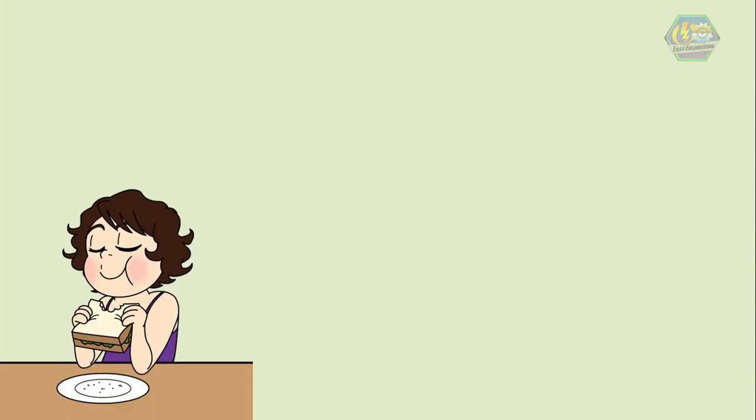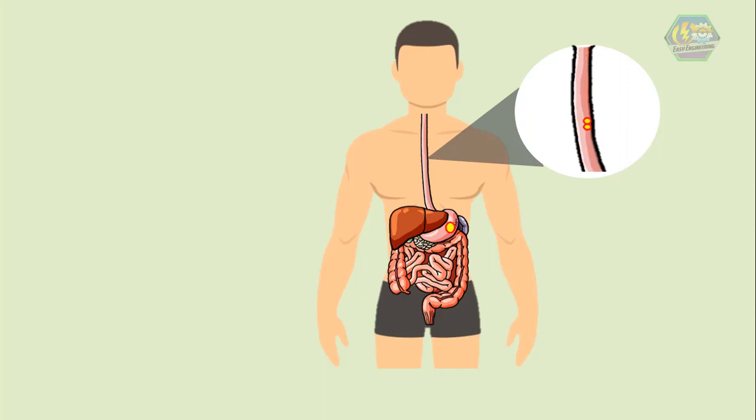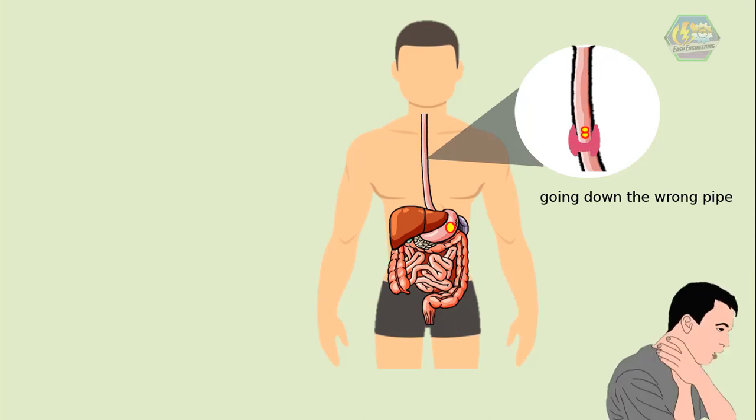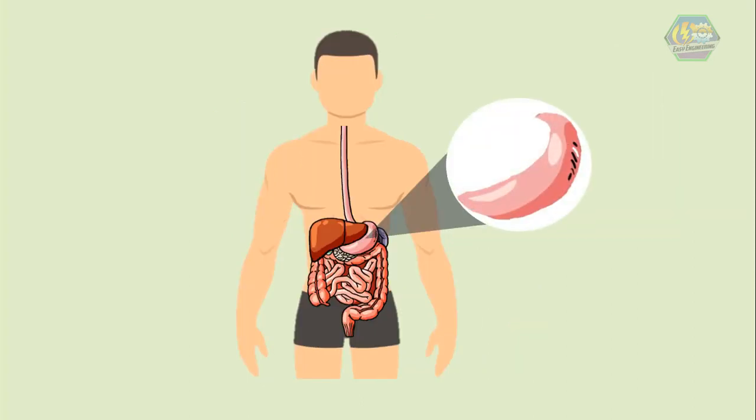Next is swallowing. Swallowing may seem like a simple process, but food doesn't just fall down our throats into our stomach. First, our tongue helps push food into the back of our throat. Then special throat muscles force the food down into a long tube called the esophagus — or the food highway. Muscles push the food along until it reaches the stomach. At the same time, a flap called the epiglottis blocks off our windpipe, making sure food doesn't go the wrong way. Fortunately for us, it works automatically.